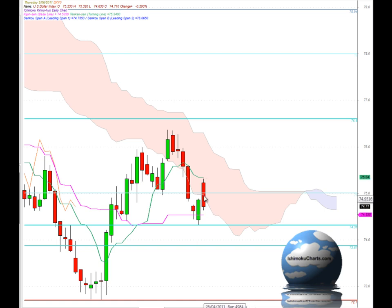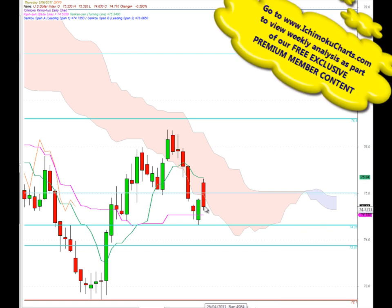We've also had the market testing within the cloud here, offering resistance as well, and then closing back outside the cloud to give us a bearish bias overall in big picture terms by trading down below the cloud.